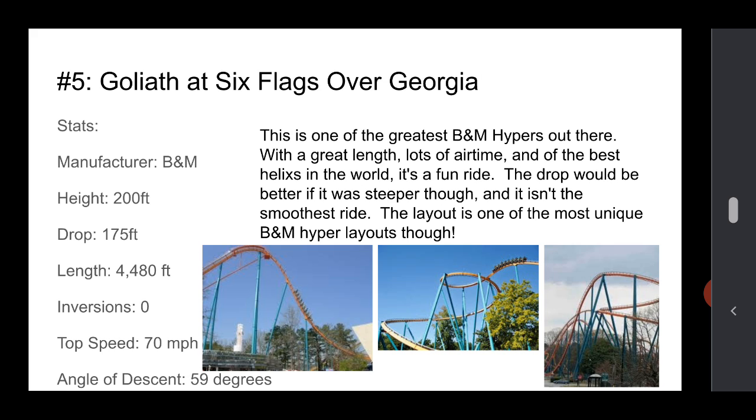Number 5 is Goliath at Six Flags Over Georgia. This is one of the greatest B&M hypers out there. It's got a great length full of airtime and one of the best helixes in the world. The drop would be better if it were slightly steeper. The layout is pretty unique — it's got kind of a box layout compared to an out-and-back or twister. The only other thing is it's getting a little bit rough and has that B&M rattle. Stats are good — it's about 4,500 feet, with good height, but the drop angle is okay.